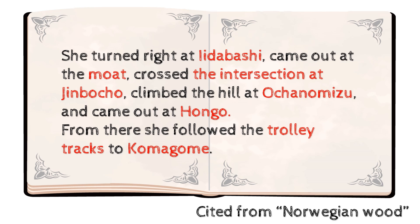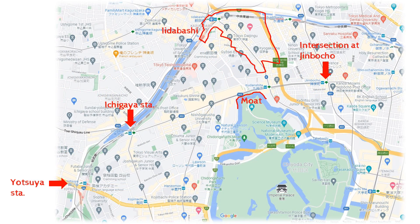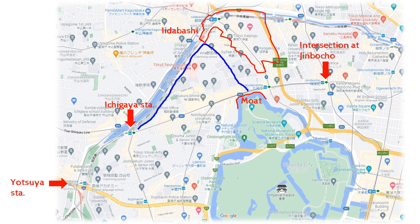The above route — Iidabashi, the moat, and the intersection at Jimbocho — is illustrated on the map. In the book, it says she turned right at Iidabashi, came out at the moat, and crossed the intersection at Jimbocho. So this is the course they walked.